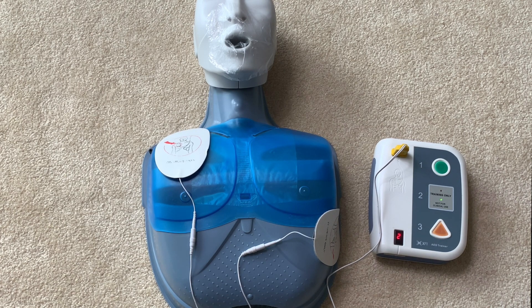What you're hearing there is the actual rate of compressions. You do not want to go slower than that beeping sound, but you can go a little faster — we do have some flexibility in speed, but not so fast that our compressions become ineffective.